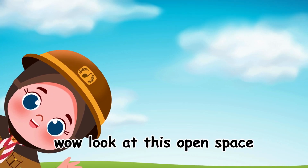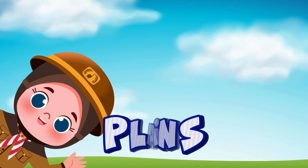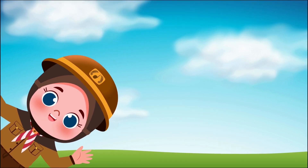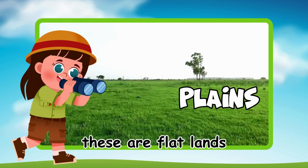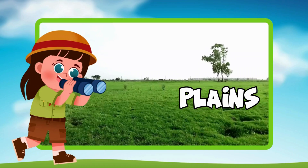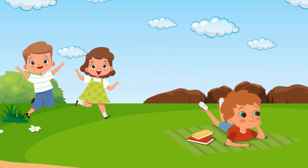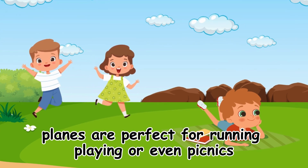Wow! Look at this open space. These are plains — flatlands that stretch as far as the eye can see. Plains are perfect for running, playing, or even picnics.